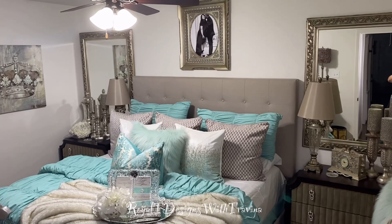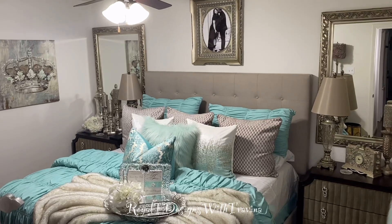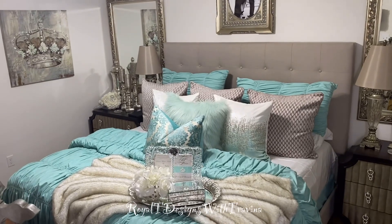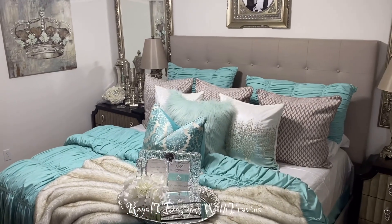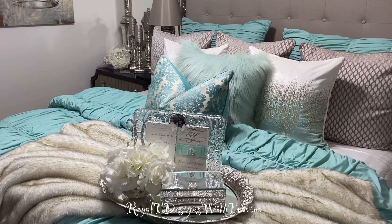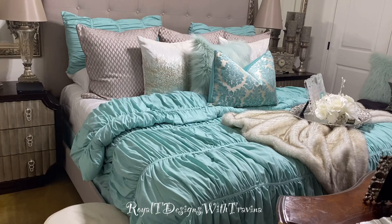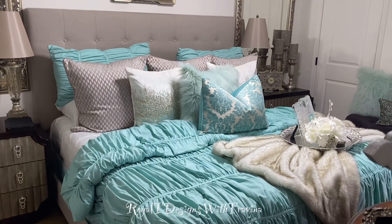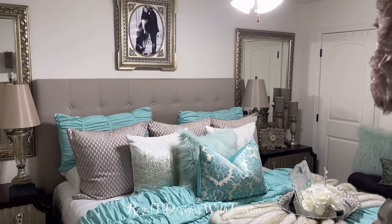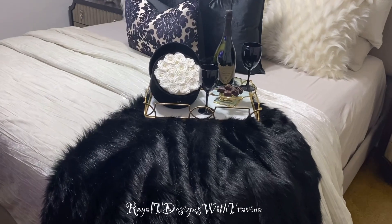I changed up the placement of the throw, added in a few more accessories, and voila — the bedroom was styled perfectly for the spring season. You'll often hear me speak of shopping my home, and that is what I do season after season. I may transfer one color scheme to another space and it'll totally give me a new look and feel. You don't always have to break the bank to bring on a new look.